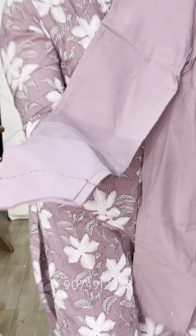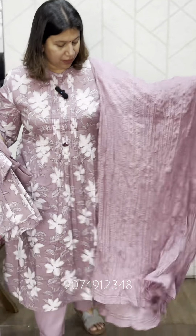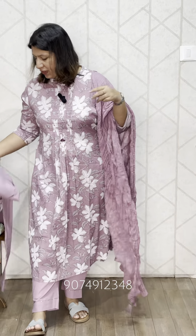This is a work in the front. This is a top lining. This is a pocket in the front.